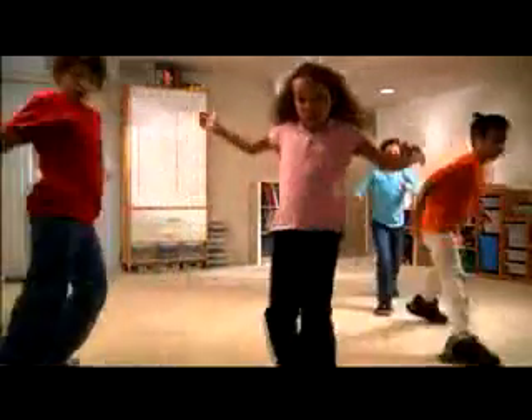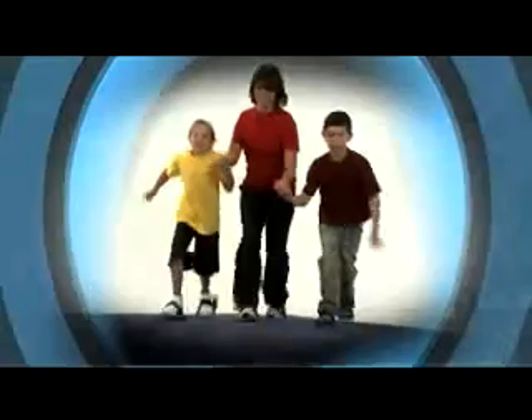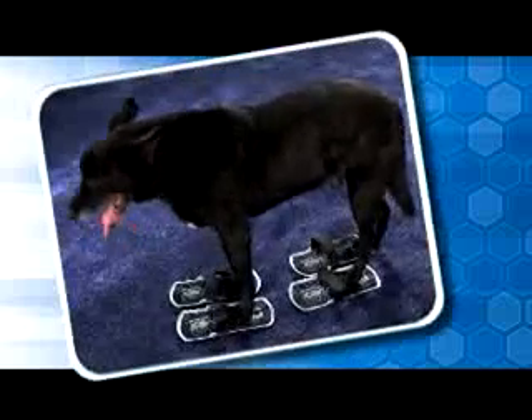Face off with Fun Slides Hockey! Dance like a maniac! Fun Slide across the house and then Fun Slide right back! No matter what your size, anyone can Fun Slide! Brothers, sisters, moms or misters — even your dog will want to Fun Slide!